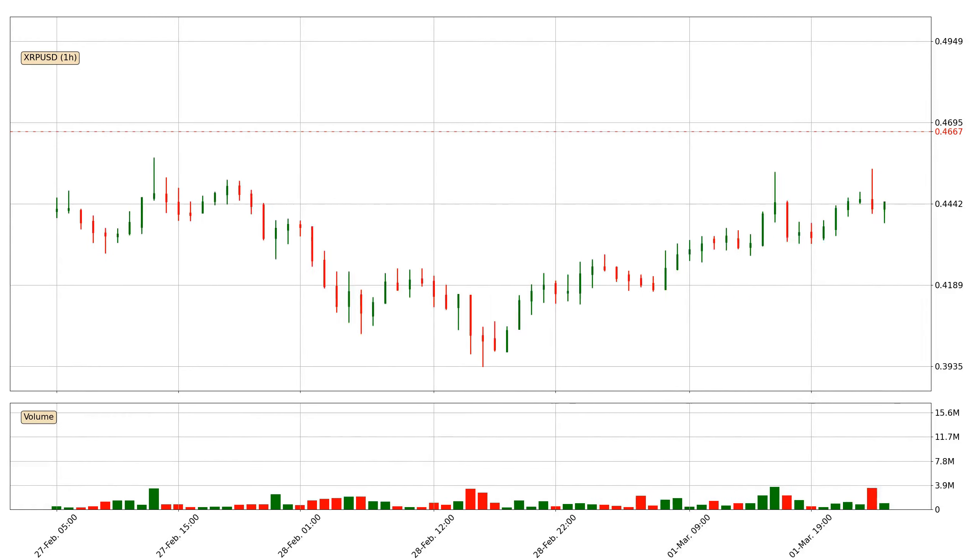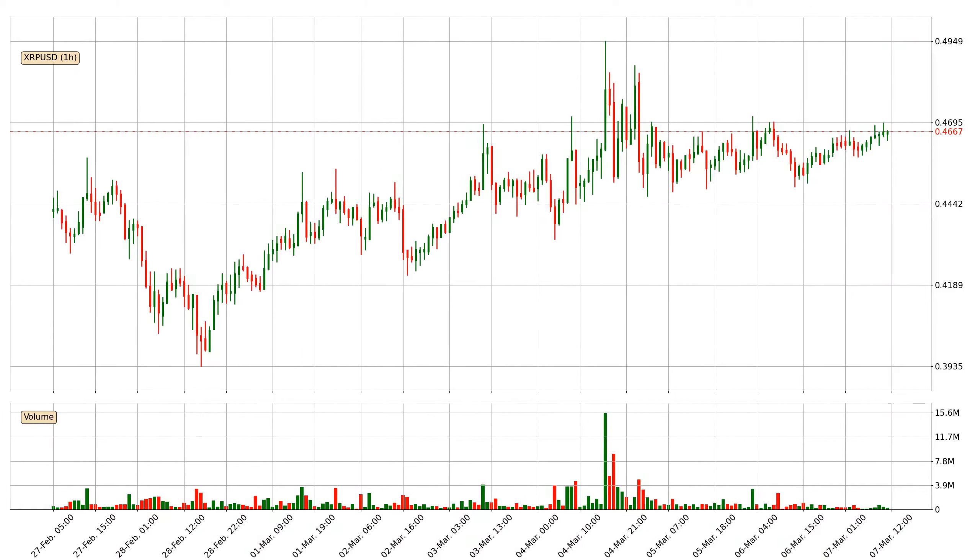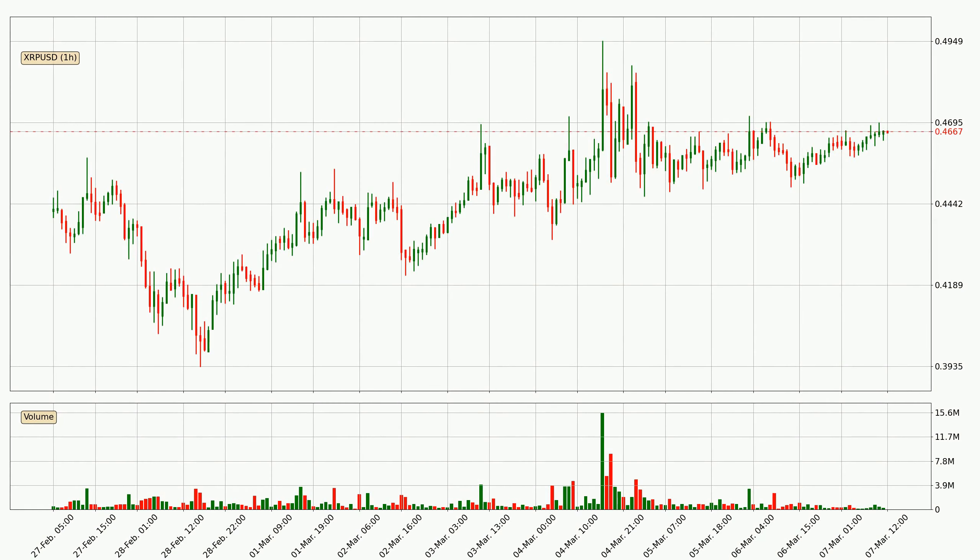Hey fellow crypto enthusiasts, welcome to today's quick trend analysis. Let's get started. In this video you will see in which direction the price of Ripple has moved recently. Additionally, you will find out what the technical indicators SMA, RSI and Stochastic RSI are predicting about its price and future movements. If you are not familiar with the indicators, check out the explanation videos down below in the description.